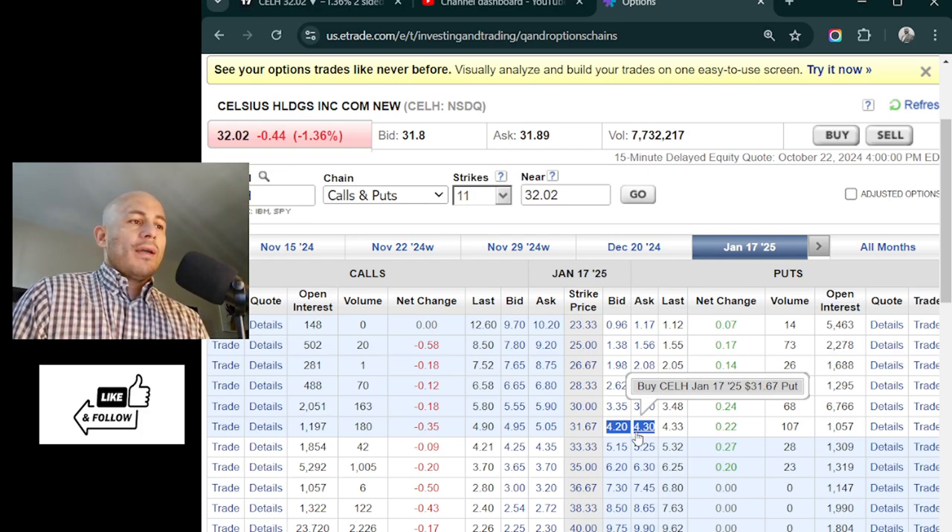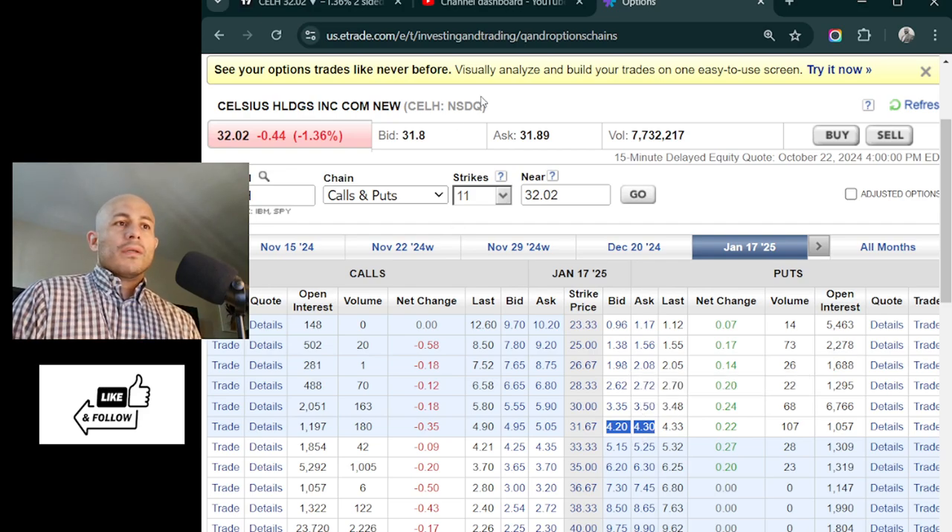I keep calling this a credit-funded call, and it's very similar to a risk reversal. In a risk reversal you're buying a call and selling a put, but you do have unlimited risk. The reason this is better is you can do this in a retirement account — you don't need margin, you don't have unlimited risk. You have defined risk on the downside and unlimited upside. That's one of the main reasons this is such a useful trade.